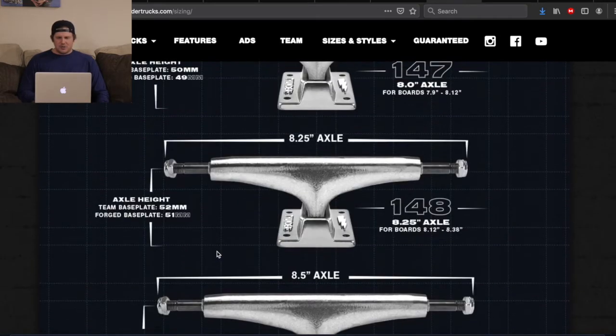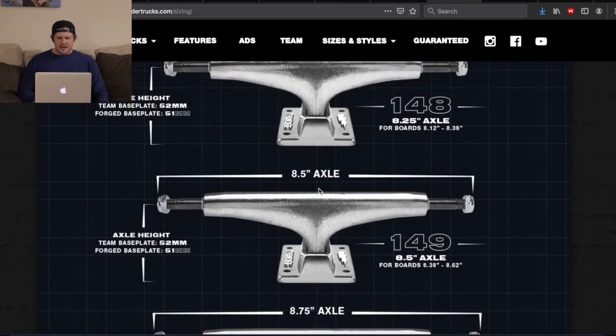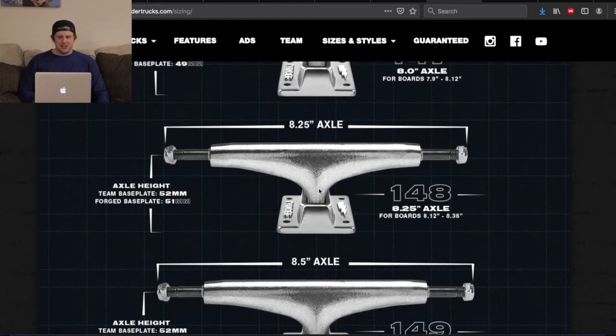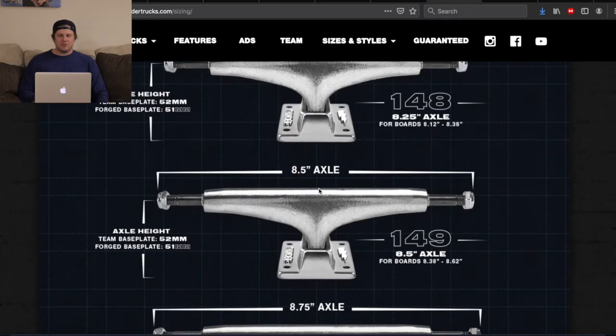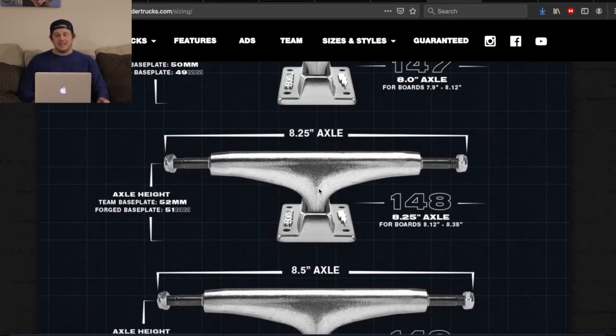The idea is they have a 147, a 148, and a 149 — and I don't understand why. Before, even 10 years ago, it was never an issue. It was 145, 147, 149 and that's it. Because you can actually visibly see the difference between those sizes.